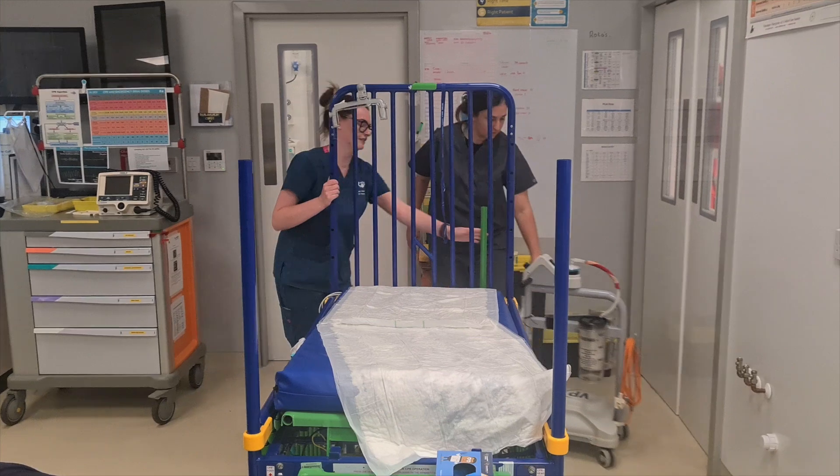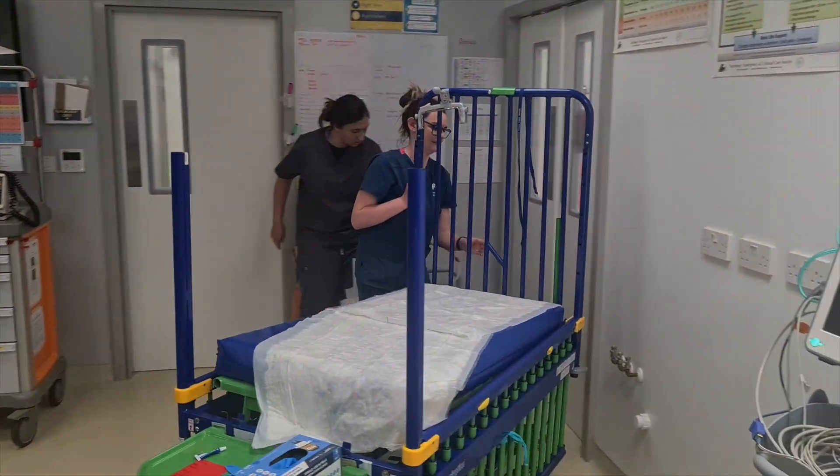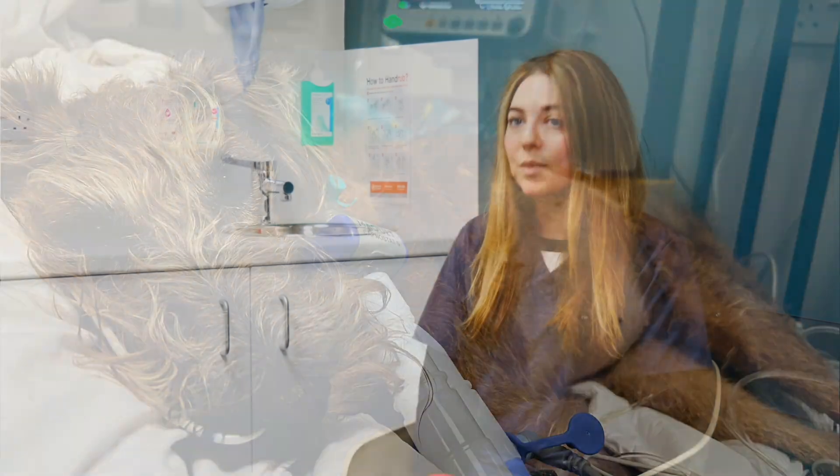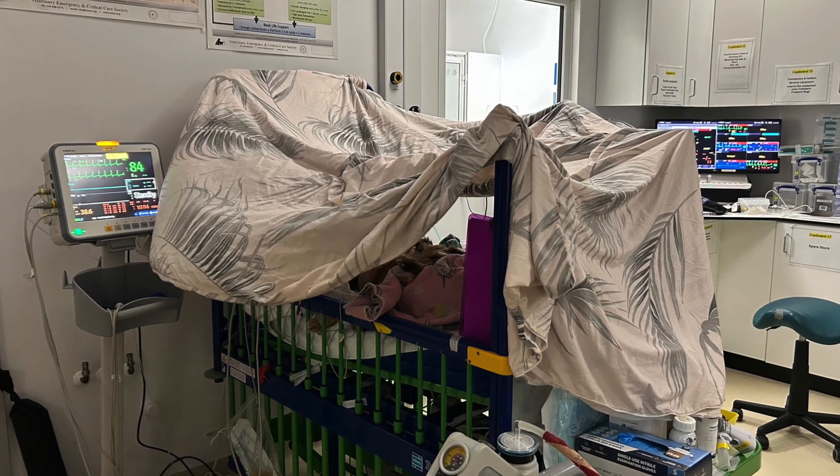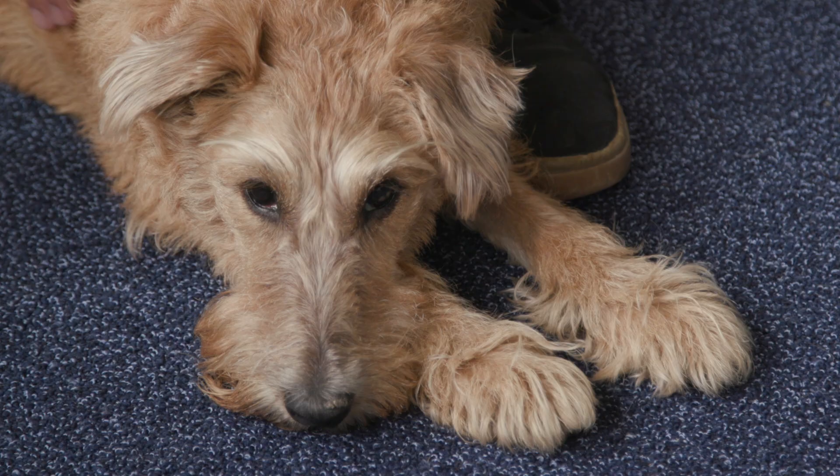She needed support to breathe, to move, to urinate, to eat. It was teamwork between neurology and ECC. She remained on the ventilator for over two weeks, which is a really long time. We tried during that period to take her off the ventilator but she was showing us that she just couldn't cope with that. She is the embodiment of why ECC is needed.